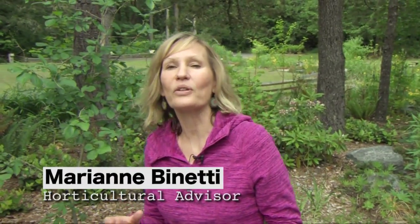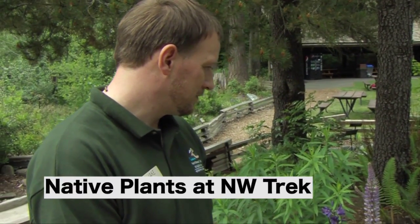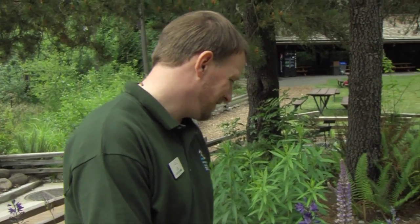Hi, I'm at Northwest Trek, and I'm with the horticulturist here at Northwest Trek, Jake Poole. I love this display of native plants. This is an idea for gardeners to come to Northwest Trek and learn how to landscape with gorgeous, blooming native plants.